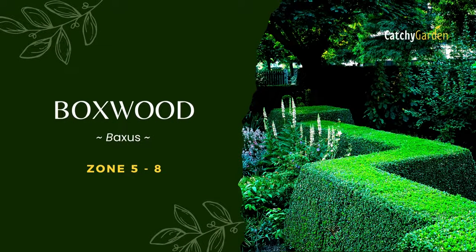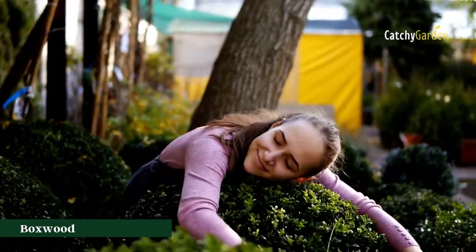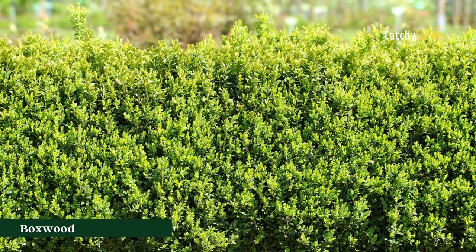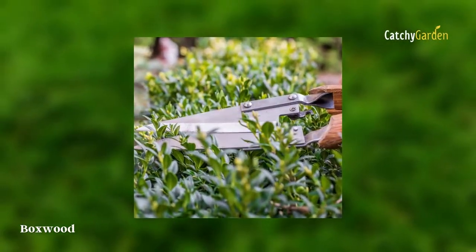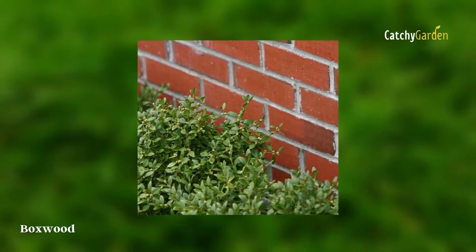Number 1: Boxwood. Evergreens in the genus Buxus, commonly known as boxwoods, have broad leaves like deciduous plants but retain their foliage throughout the winter. Because of this, they are frequently used as hedges. They require little care beyond an annual pruning to keep their shape and eliminate diseased branches.